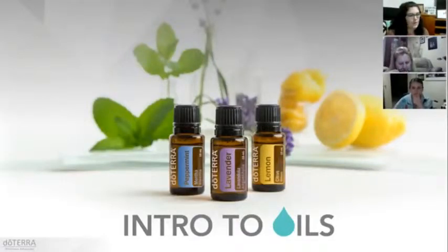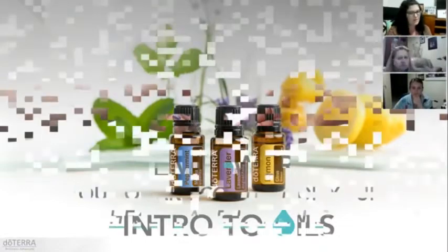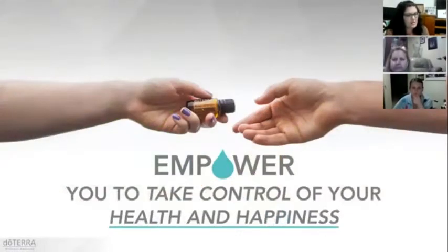Welcome to this webinar. Thanks for joining me. The idea tonight is just to share with you some valuable things that I've learnt about essential oils and to empower you to take control of your health and happiness.